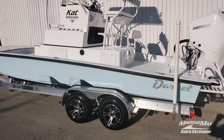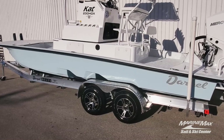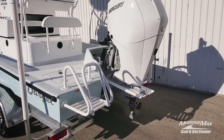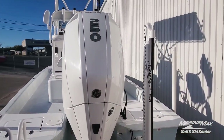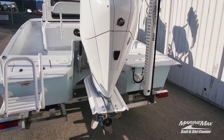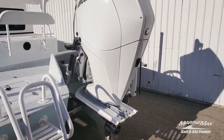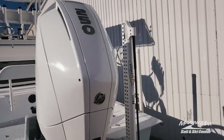Always sitting on a custom Coastline aluminum trailer with nice wheels and a matching spare. Custom boarding ladder. Got the Beast Mercury 250 4.6 liter V8 four stroke fuel injected — extremely quiet, excellent performance, top-notch fuel economy. Best motor you can buy for this boat right now.